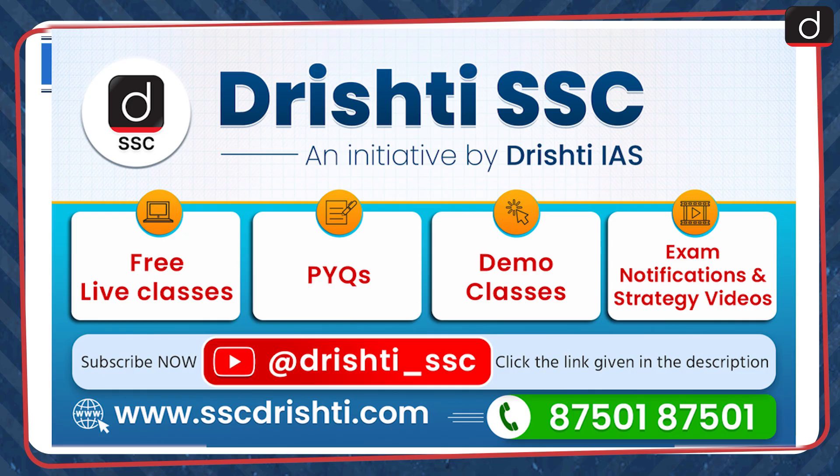Welcome SSC aspirants. Drishti SSC is here to support you every step of the way, with free live classes, previous year questions (PYQs), demo classes, exam notifications, and strategy videos. Whether you're starting your journey or looking to refine your preparation, we've got you covered. Subscribe to our channel and stay updated with all the resources you need to crack your SSC exams. For more details, call us at 87501-87501.